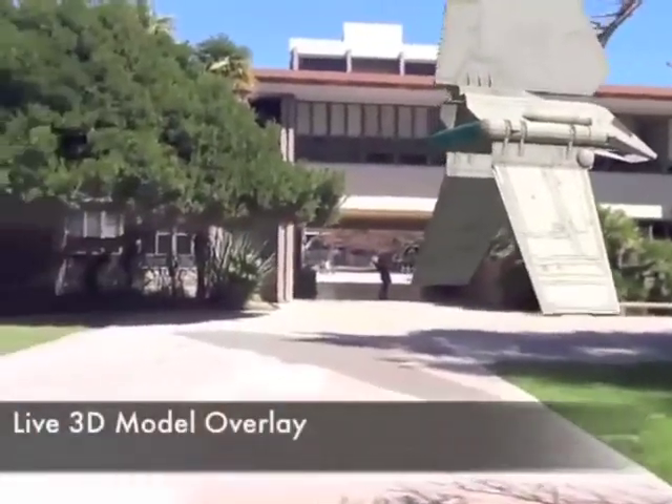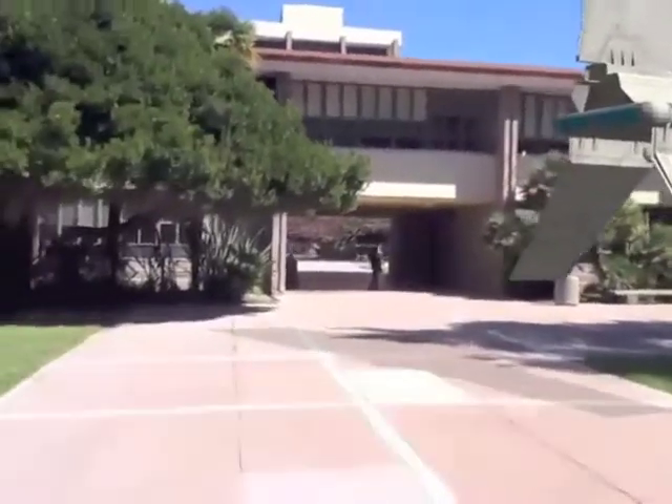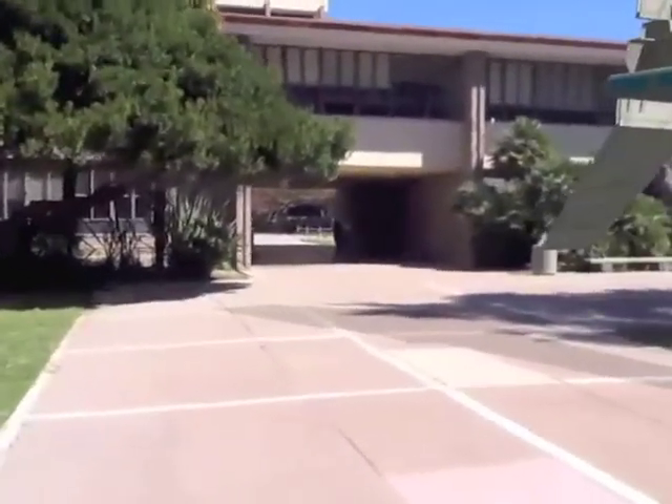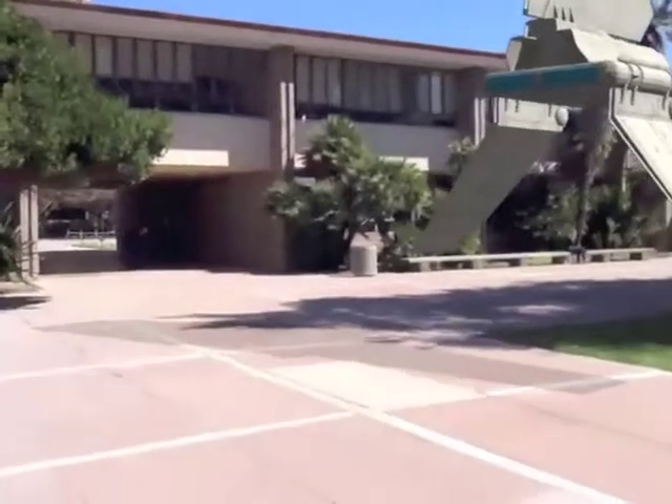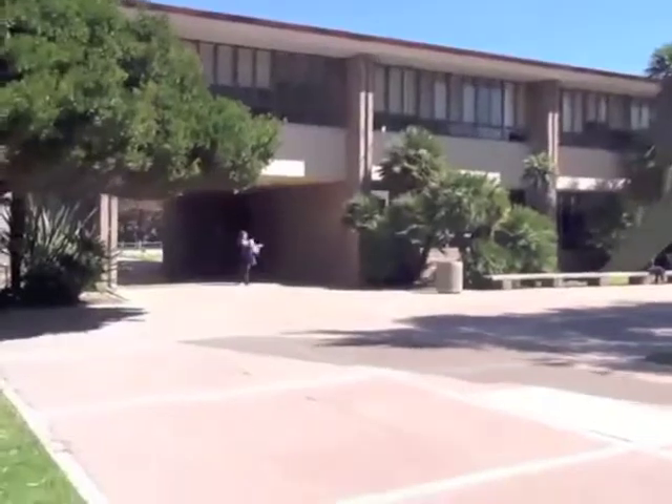We're focused on making augmented reality technology available in any new place and for any new application. Currently with augmented reality applications, you have the problem that they either rely on sensors in the devices you use for your augmented reality experience, like cell phones or tablets, that are not really very accurate.